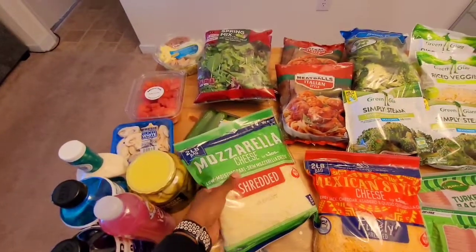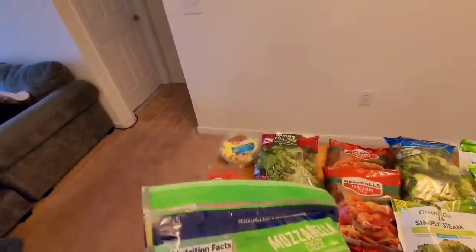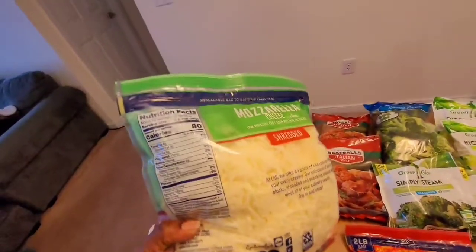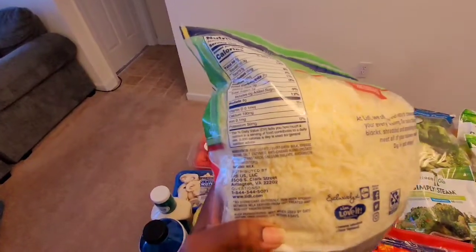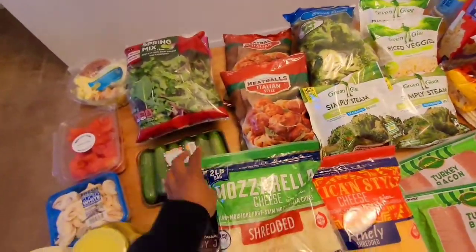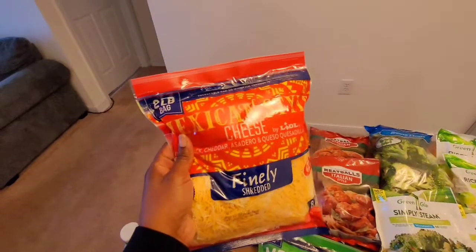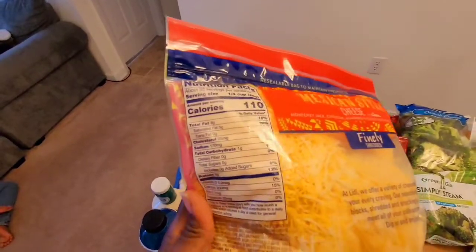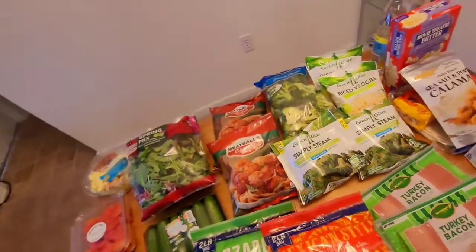I got two bags of cheeses this week. I got the mozzarella shredded cheese, two pounds — this is two net carbs per serving because shredded cheeses sometimes contain cornstarch, which makes them less keto-friendly. It's always best to shred cheeses yourself, but as a working mom I don't always have time. I also bought two pounds of the Mexican style finely shredded cheese — this is only one gram of carbs, though it also has cornstarch, probably in a lesser amount.